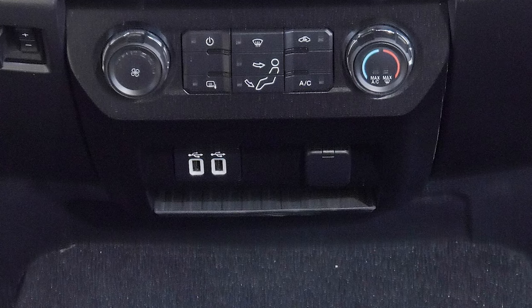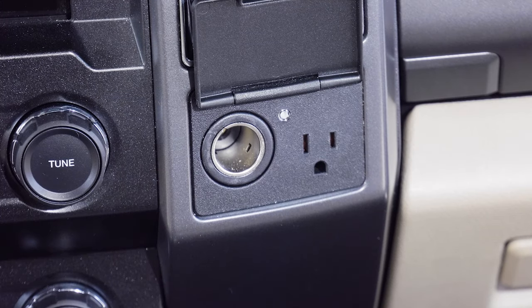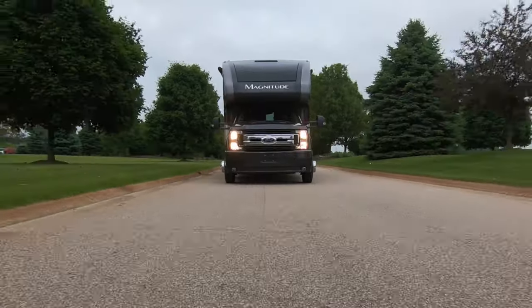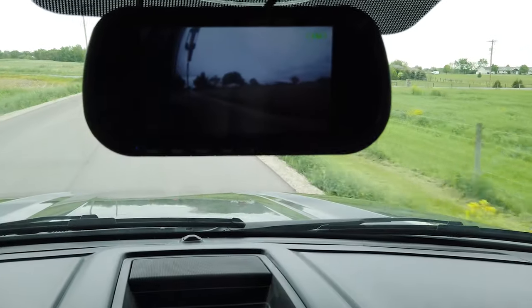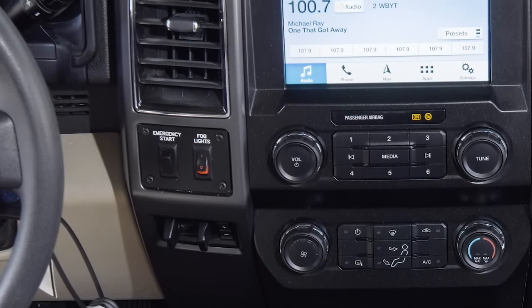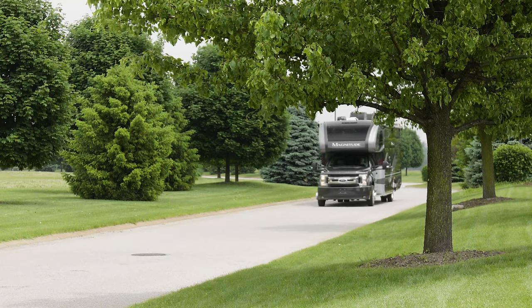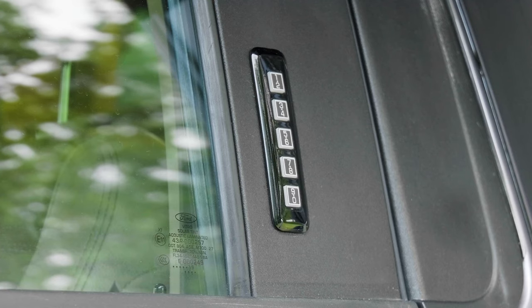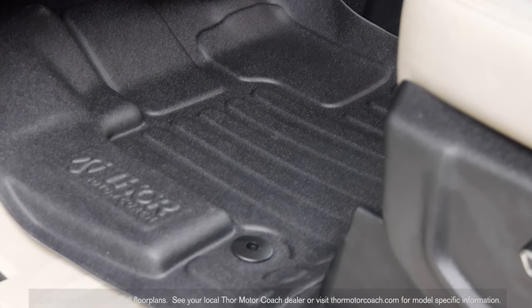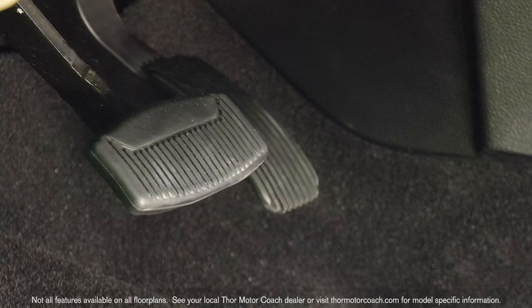Stay charged with USB, 12 volt and 110 outlets. The Magnitude beats your daily driver — how about heated remote mirrors, rear view and side view camera monitor, emergency start, and a trailer brake controller for the playthings on that 10,000 pound hitch. You also have keyless entry, right above sweet-looking all-weather custom floor mats, and power adjustable pedals.